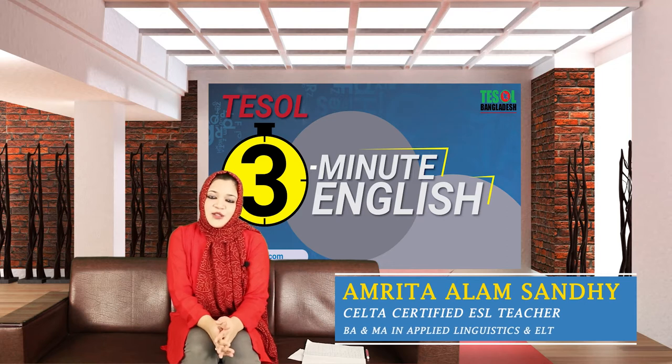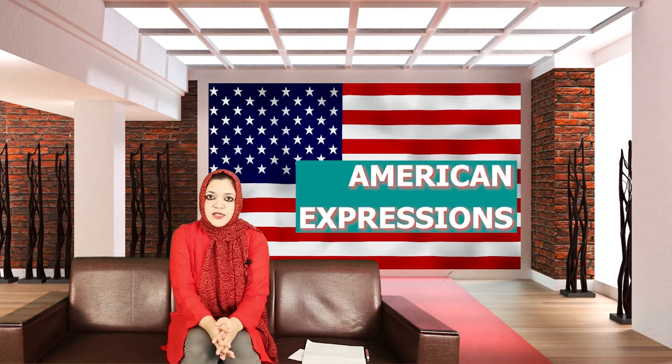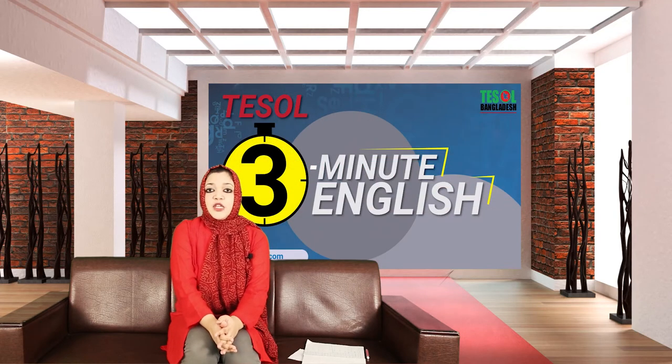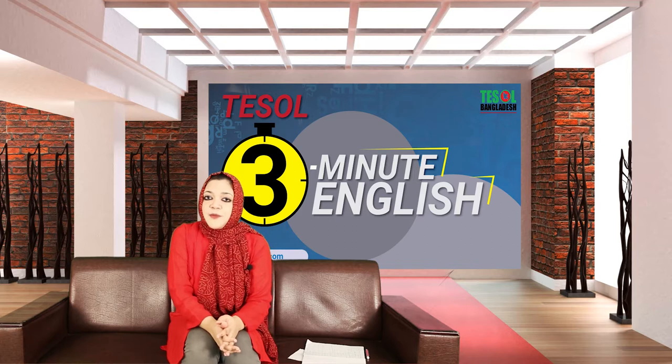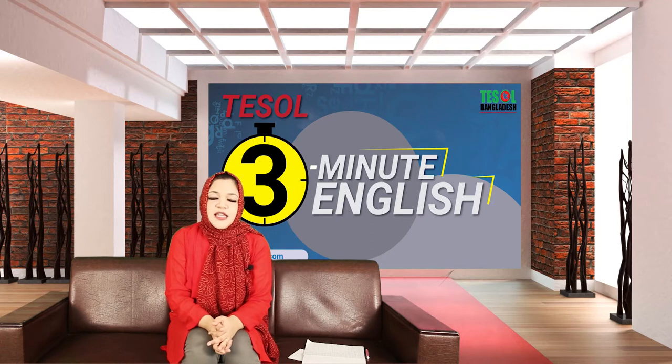Hello, this is Amrita, your ESL teacher. Welcome to Tetzel 3-Minute English. Today we're going to learn some American expressions that are being used by American native speakers. In order to speak like a native speaker and speak tasty English, you can use these expressions in your daily life situations.